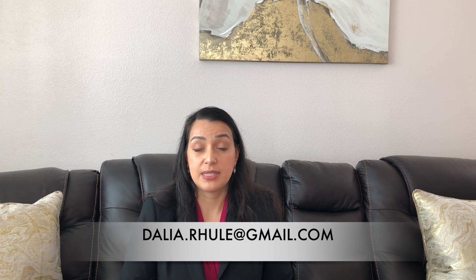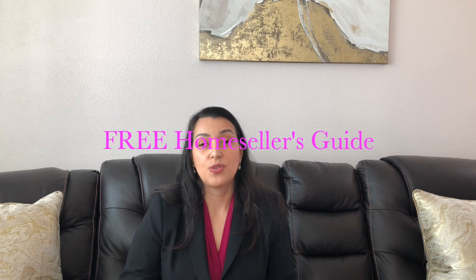I hope you found all this information useful. Please make sure to send me your email if you're interested in receiving my free home seller's guide that can also highlight some of this information for you to keep. If you have any other questions or you're considering buying a house after you sell your home, I hope you'll come to me so I can provide listings based on your criteria. Thank you for watching my video and have a great day!